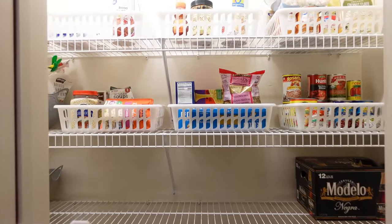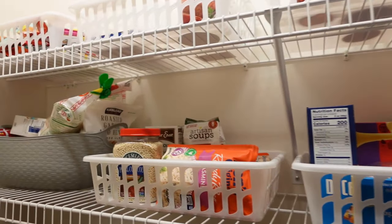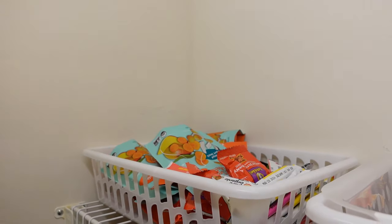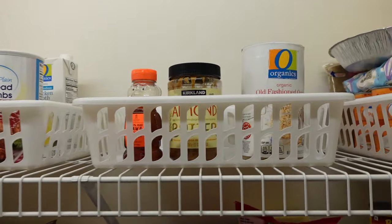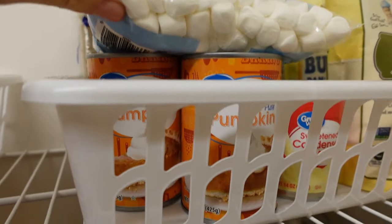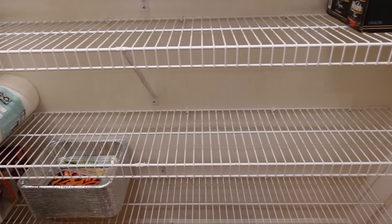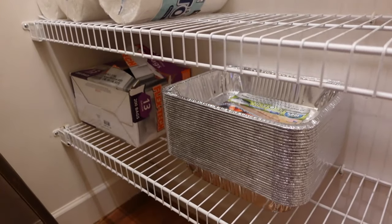Here's the pantry: canned goods, pasta, rice, snacks hidden over here for my son, baking goods, peanut butter, oatmeal, and some Thanksgiving baking stuff. The middle shelves are left mostly empty because my son gets in here so much. Back in the corner I have some back-stock supply.